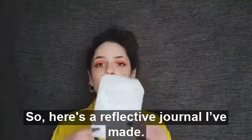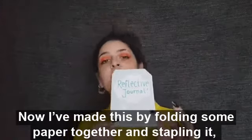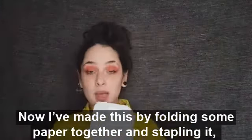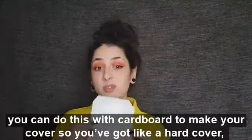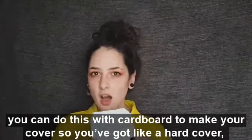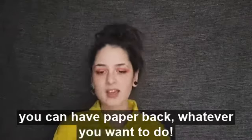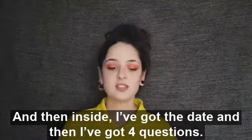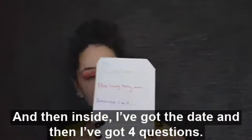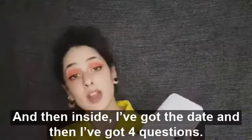Here's a reflective journal I've made. I've made this by folding some paper together and stapling it, and I've stuck on a cover. You can do this with cardboard to make a hardcover, or you can have a paperback — whatever you want to do. Inside I've got the date and then four statements.